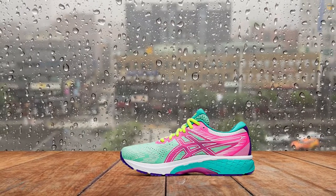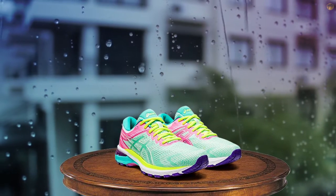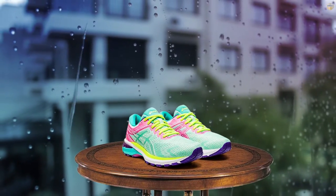The shoe cushioning is lightweight, yet still plush, making it an ideal shoe for runs of any distance and on any terrain. With its heel-clutching system, the running shoe provides ample support.